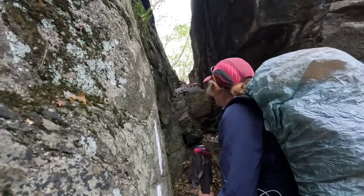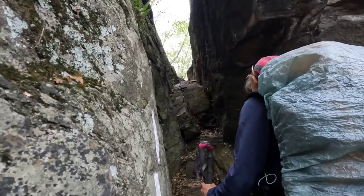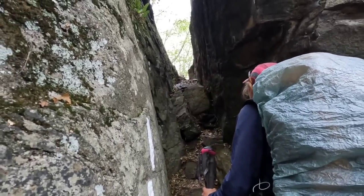We're still going up and we find we have to go through this thing — it's just like a whole bunch of boulders wedged in there.